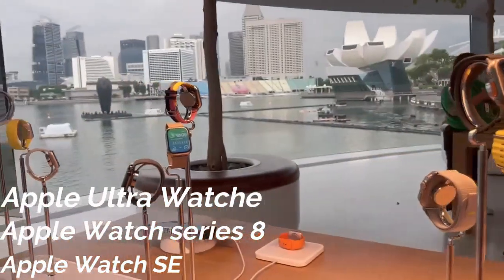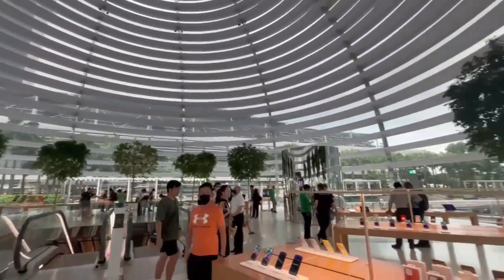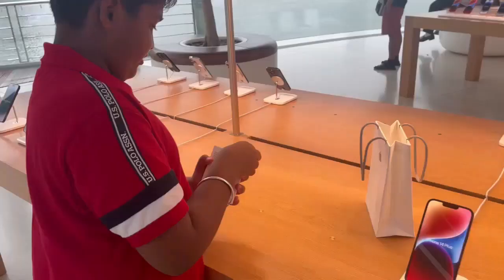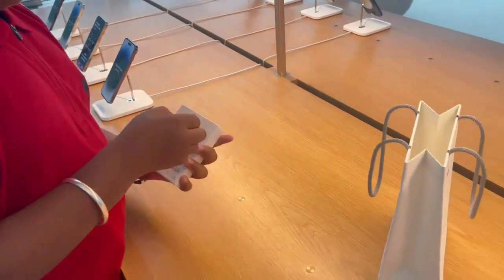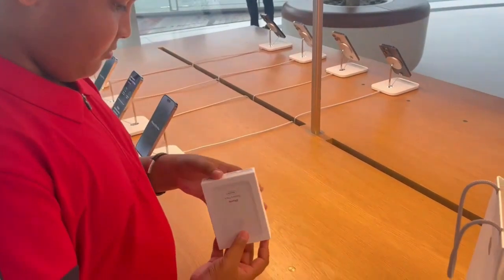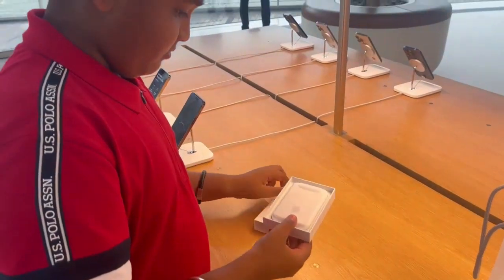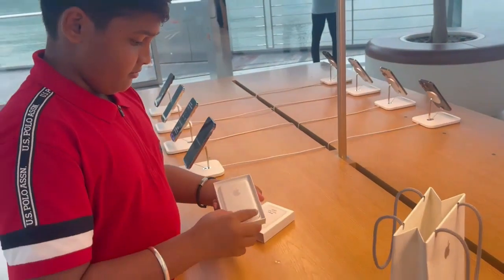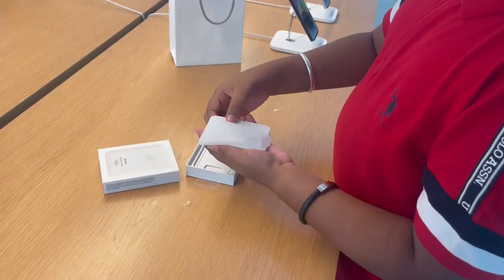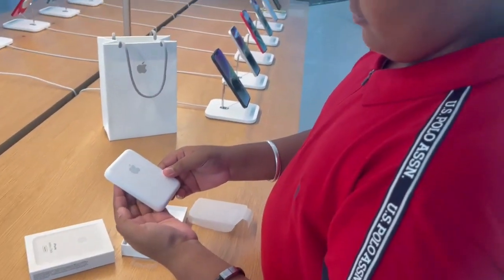We have iPhones and you can also see Samsung Galaxy phones here. We will see these special products — we're going to unbox the battery pack. The Apple product has a very unique feeling; it has a very luxurious feeling.